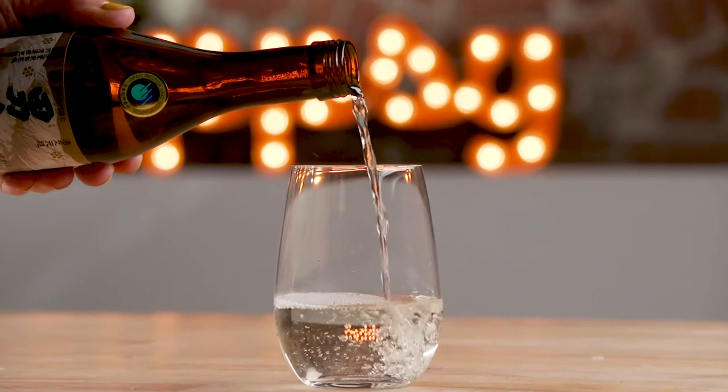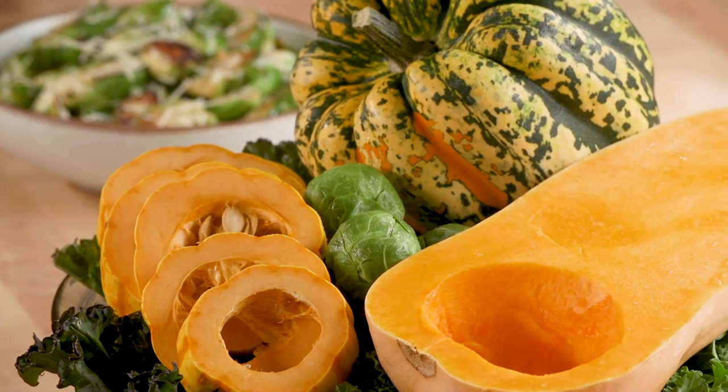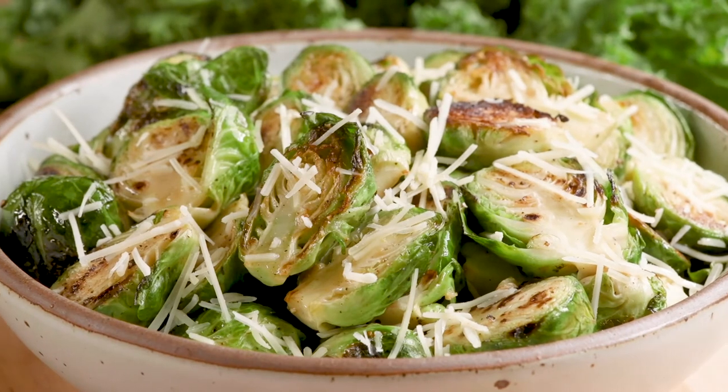I'm going to have it in a stemless wine glass because I like that it warms up to room temperature and the impression of the sake changes as it warms up. It's a dry sake that can be enjoyed warm, but it also has this minerality that comes out at lower temperature, and the subtle sweetness pairs really well with roasted vegetables like roasted brussels sprouts with parmesan.